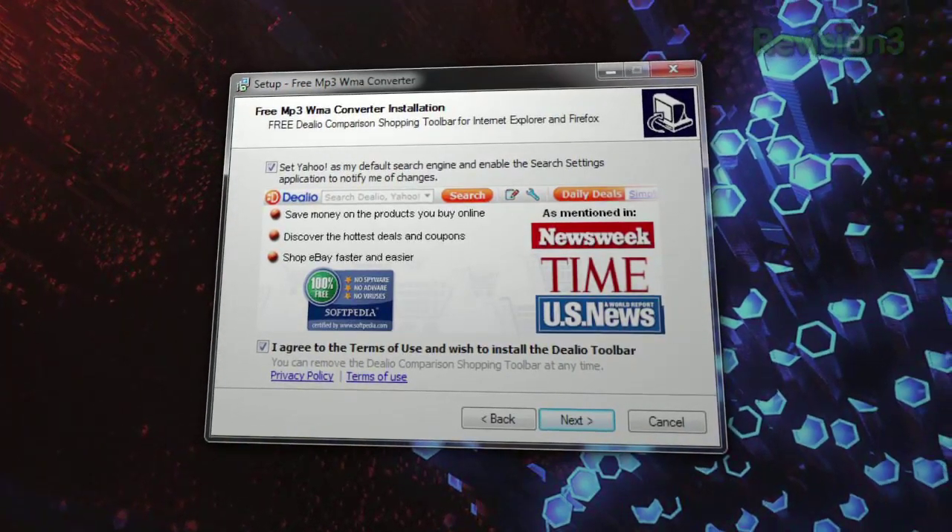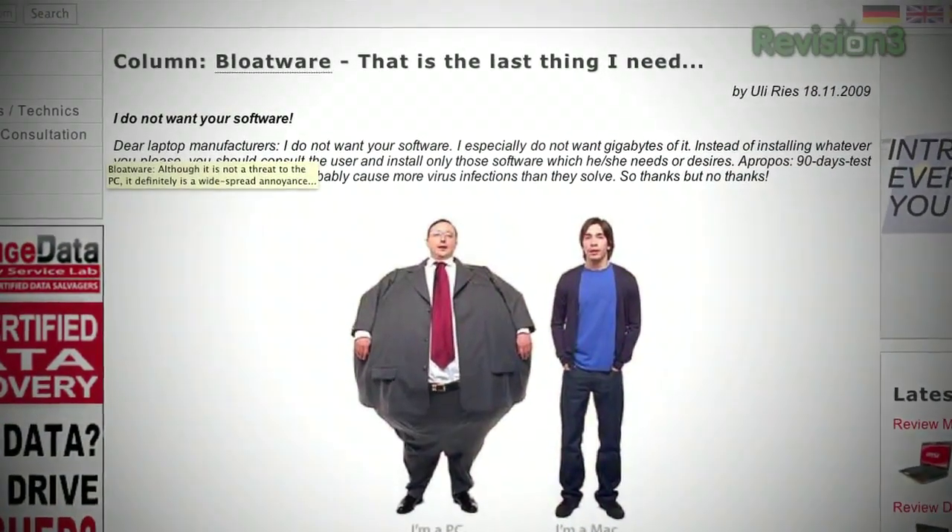There's free software that installs a search toolbar you don't want, or drivers from certain vendors that install a giant pile of crap. Choose the custom installation and uncheck everything you don't want. Pay really close attention when installing software — they'll often ask if it's okay to install the Yahoo toolbar, the Alexa toolbar, or whatever it is. Just say no to bloat.